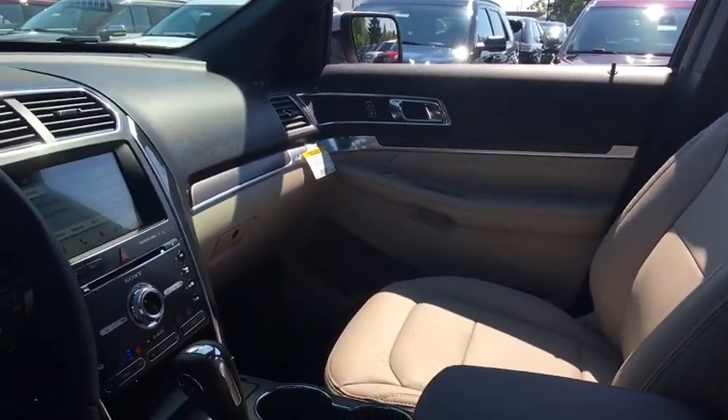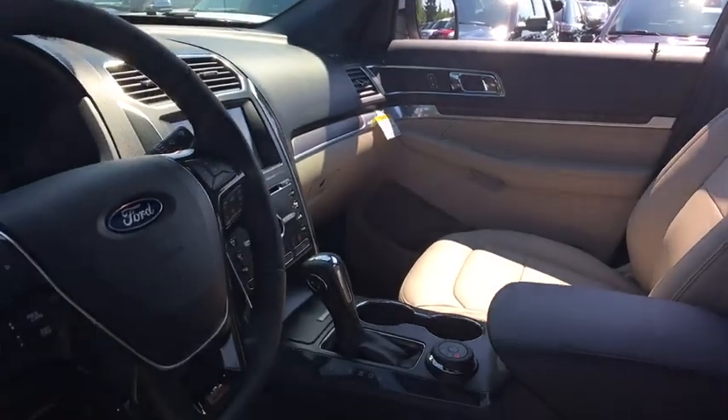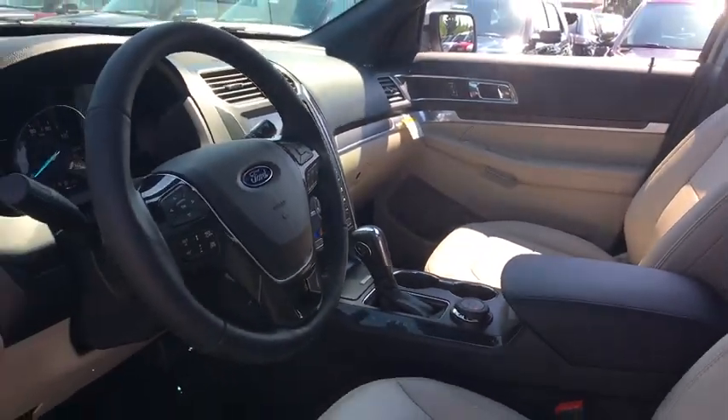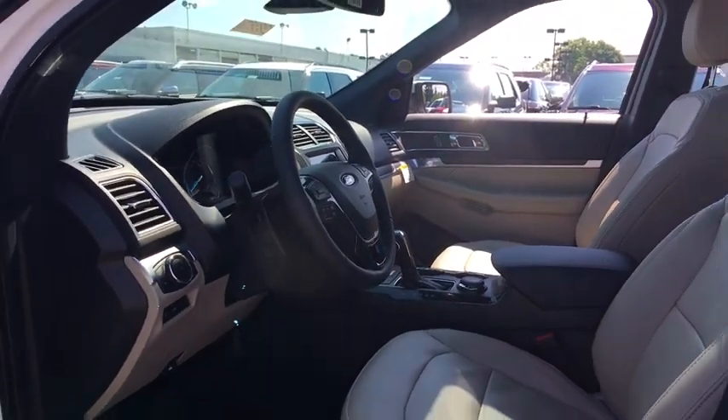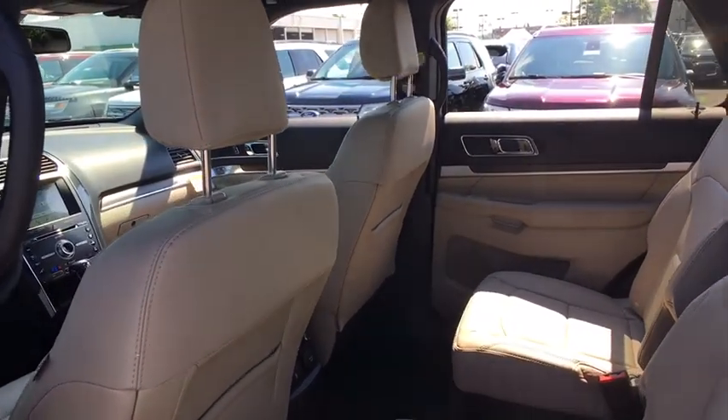Heated front seat, electronic stability control, CD player, fog light, heated steering wheel, security system, power windows, rear window defroster, trip computer, compass, brake assist.